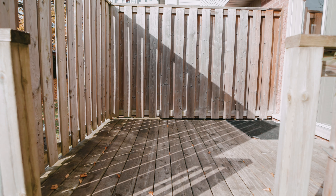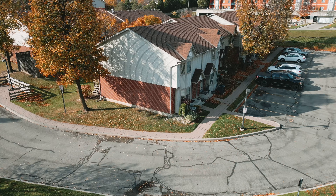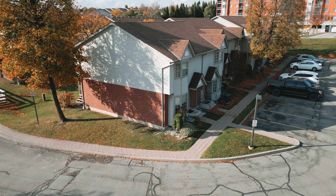Last but not least, out back we have a cozy deck — a peaceful spot to enjoy your morning coffee or unwind at the end of the day. It's surprisingly quiet here, giving you a private outdoor retreat.